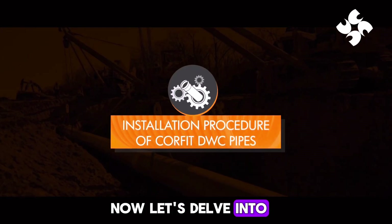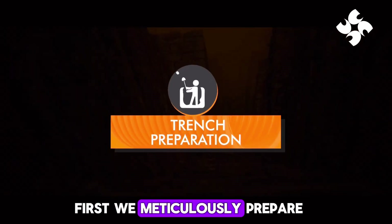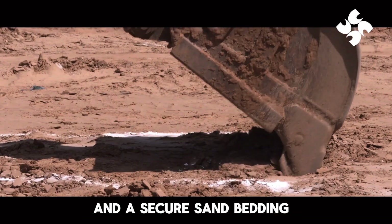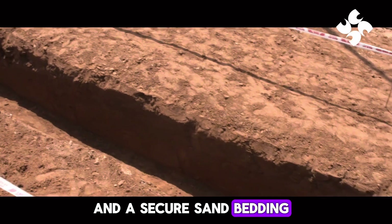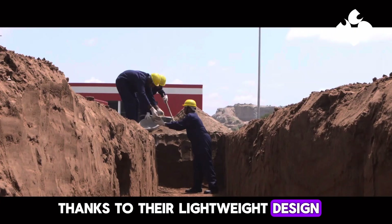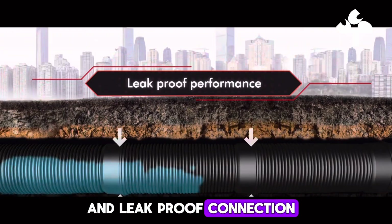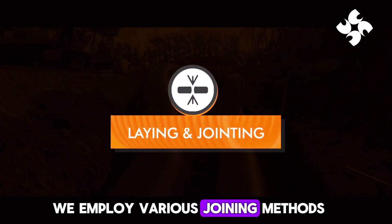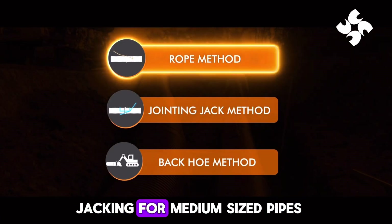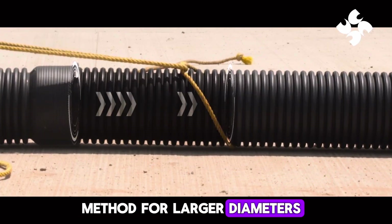Now, let's delve into the installation process. First, we meticulously prepare the trench, ensuring proper depth, width, and a secure sand bedding. Laying the pipes is a simple process thanks to their lightweight design. To create a secure and leak-proof connection, we employ various joining methods: the rope method for smaller pipes, jacking for medium-sized pipes, and the backhoe method for larger diameters.